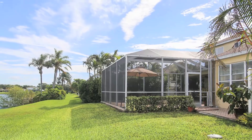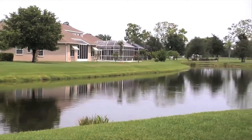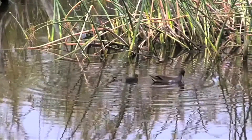The deed restricted community is impeccably maintained. Homes are placed on spacious lots with beautiful settings on the lake or nature preserves. Residents enjoy walking and biking, pausing now and then to watch the wildlife or capture what life is all about in paradise.